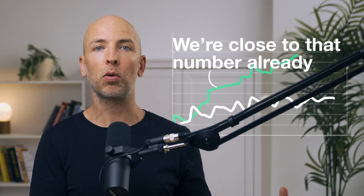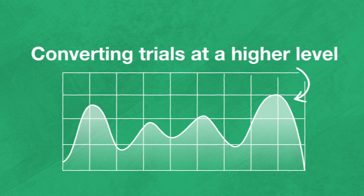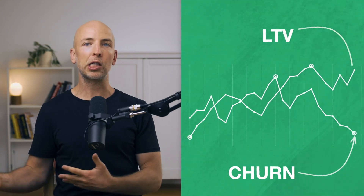When I say we're on track to do it, what do I mean? We're close to that number already. The stuff we're doing is generally working. We get 400,000 visitors a month to the site, we're getting 500 trials, we're converting trials at a higher level, churn is going down, LTV is going up. But like most entrepreneurs, I'm impatient. I want to get there even faster and I have a plan to help us get there beyond just doubling down on what works.